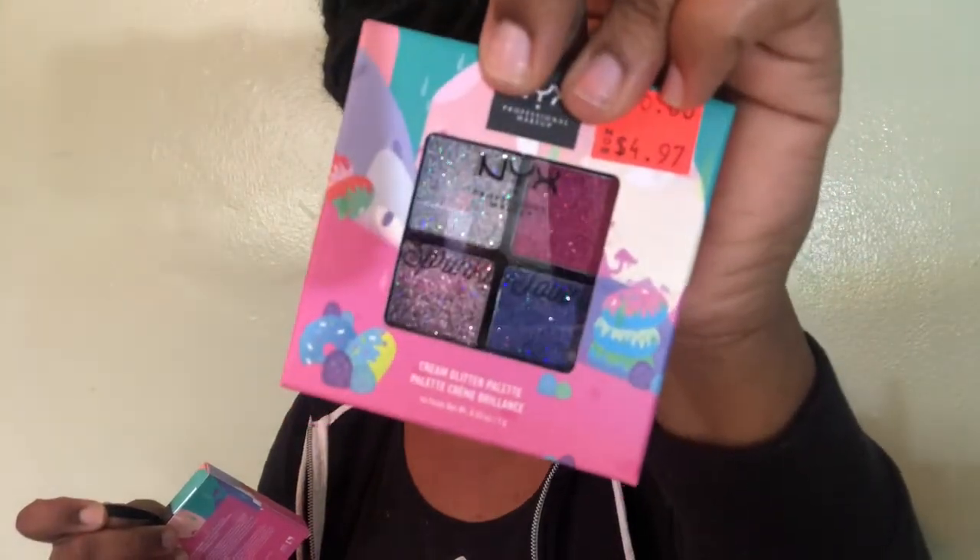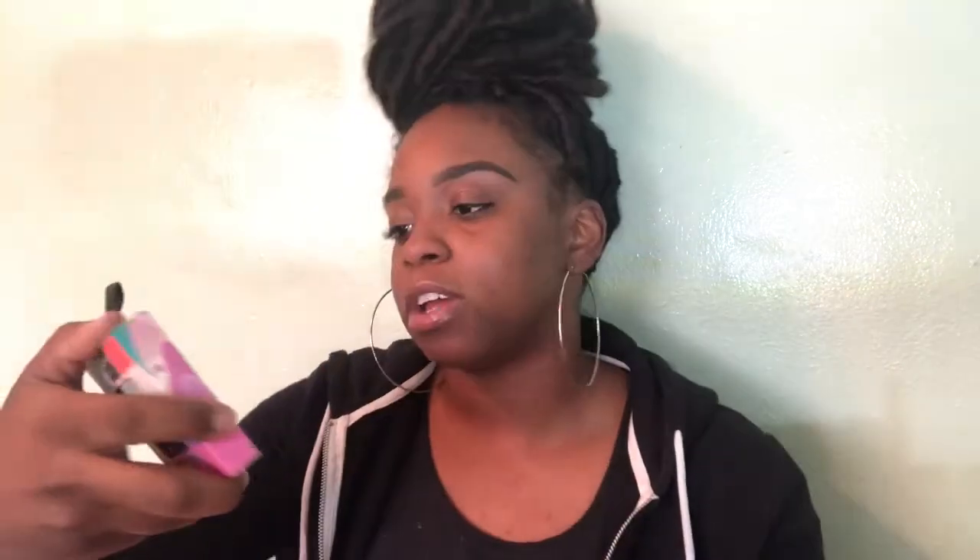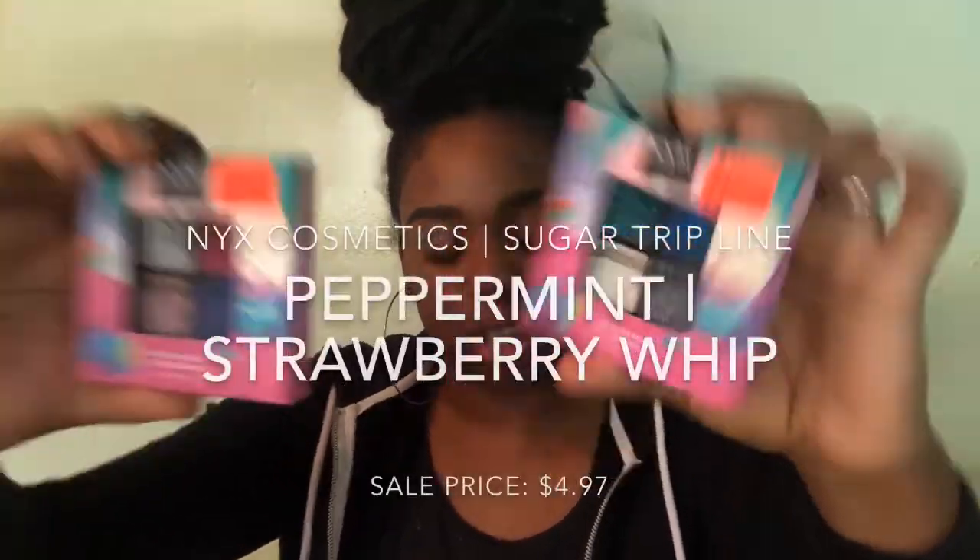Those are all my liners. Then I went shopping after the holidays because I knew certain stuff was going to go on sale. These went on sale from NYX from their Sugar Trip line that they came out with for the holidays — super cute, they're like ornament style. So they were $10 and I got them for $4.97. They're cream glitter palettes. I got this rosy cream glitter one — it has pink, rose gold, and purple. And then I got this one in a bluish color. This one is called Peppermint, and this one is Strawberry Whip. I'm super excited to try them and see how they look on my eyes.